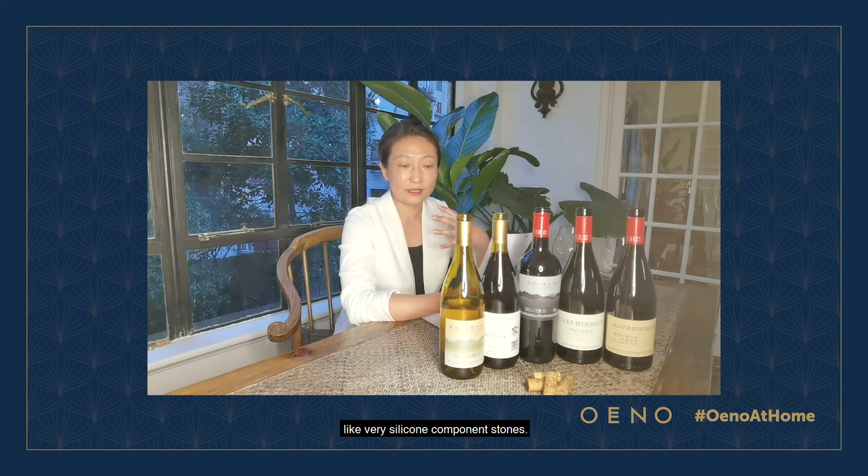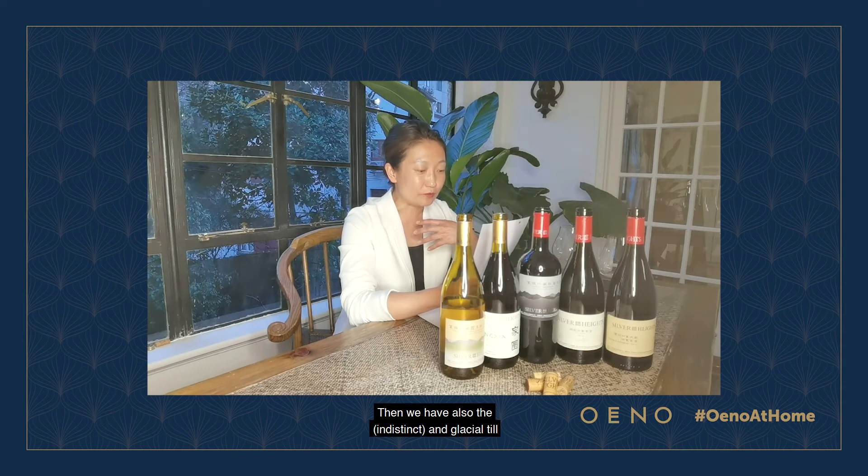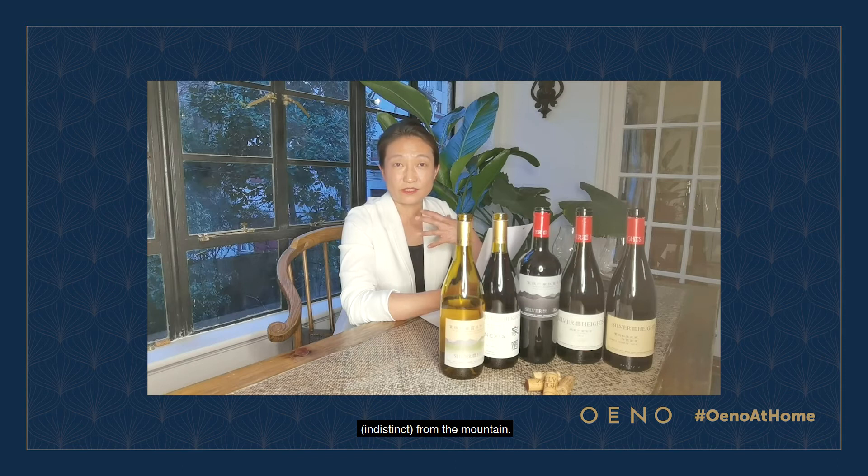Every spring we have flooding water bringing down all these degraded stones — like pebbles or bigger stones — with very silica-rich component stones. We also have quartz and glacial till washed down from the mountain.